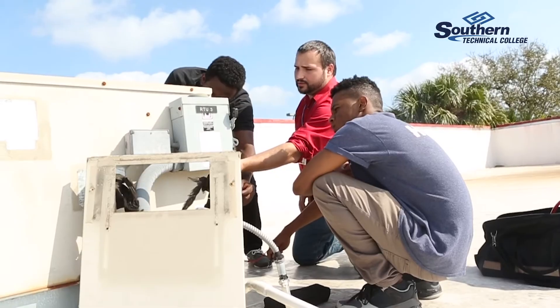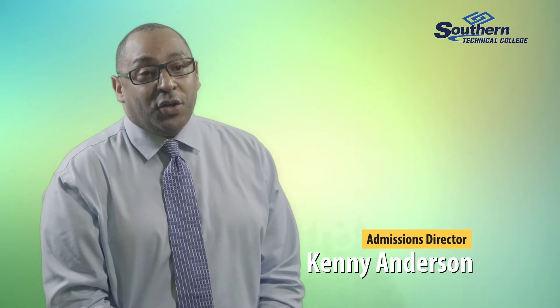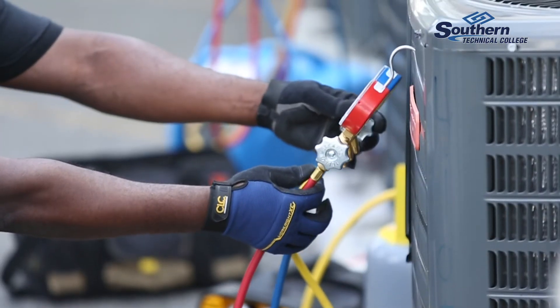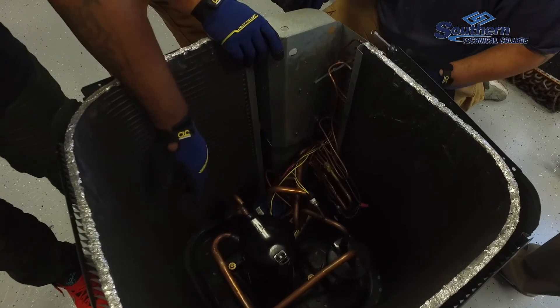There are a lot of options for students when they graduate from here. With the hotels and apartment complexes, people don't often think about all the fields that trained HVAC professionals can go out and work in. Every company you can think of probably has some refrigeration equipment on property, and we're going to train our students to work on all of it.